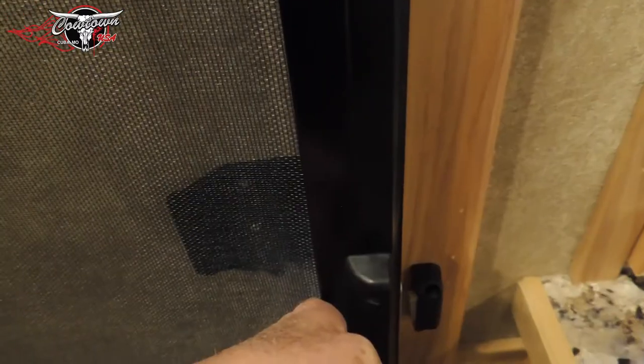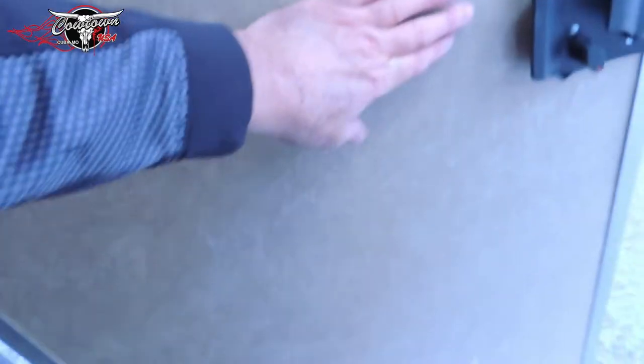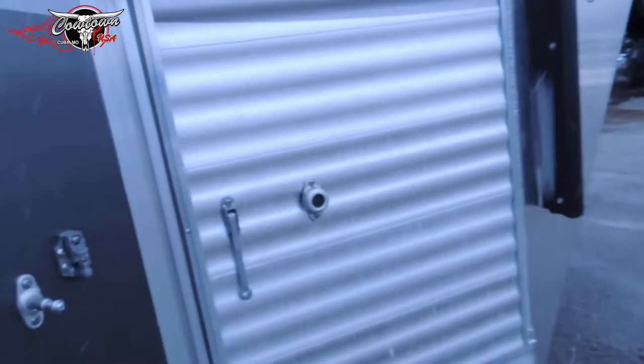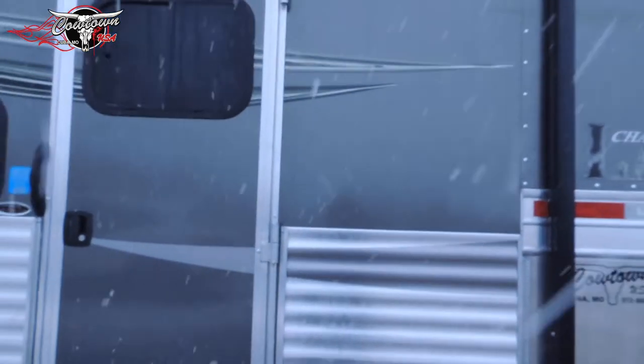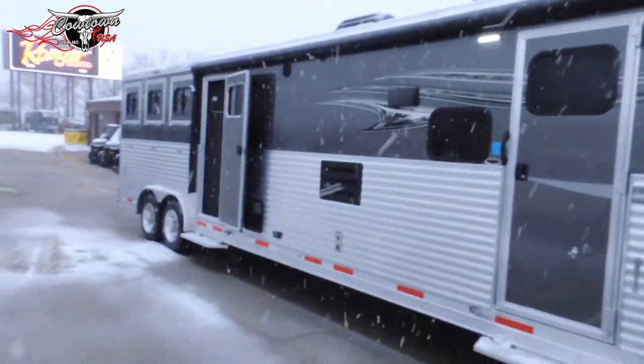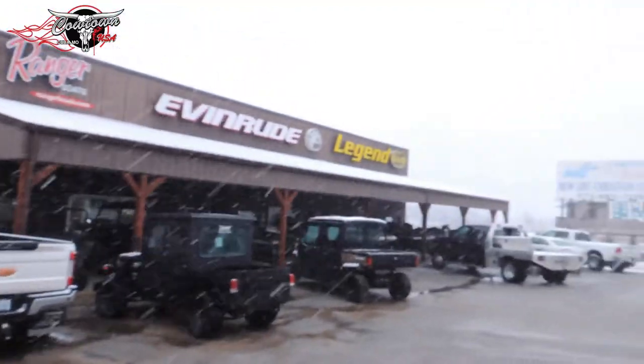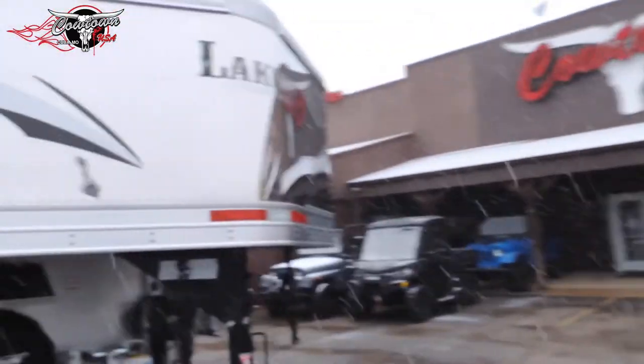Slide and screen door — you all will like that for sure. Soft touch door. Anyway, I wanted to show this to you. Brand new from Lakota, just got it in. It's kind of coming a heavy frost on us this afternoon.